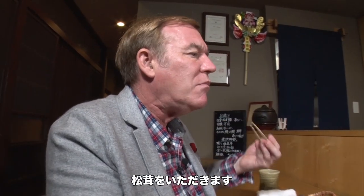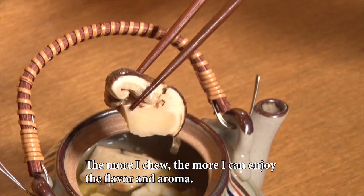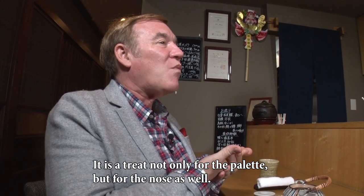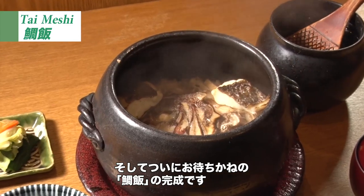And now, for the matsutake mushroom. It has a wonderful taste — both the aroma and the flavor come through beautifully. And now, the main course. Sea bream rice is ready.